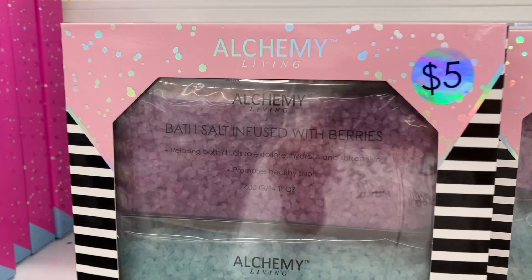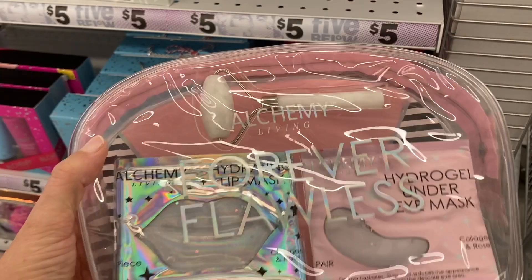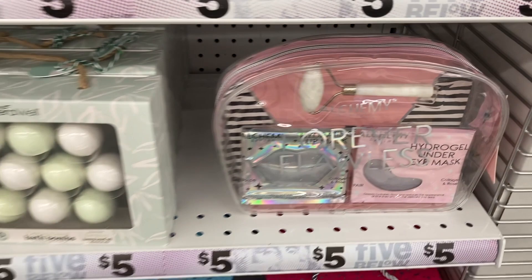And then they have this little set right here — it comes with a facial roller, a lip mask, and an under eye mask. That had collagen and rose in it. This one is the different bath bomb set — you get 12 mini bath bombs with a relaxing coconut scent with hemp seed oil.